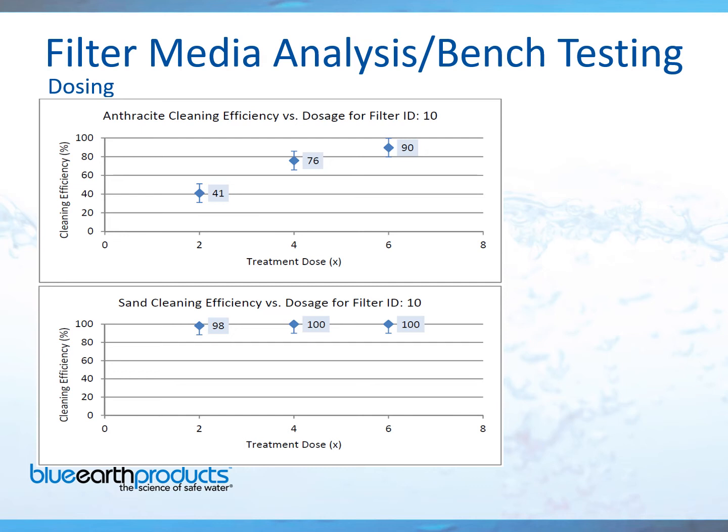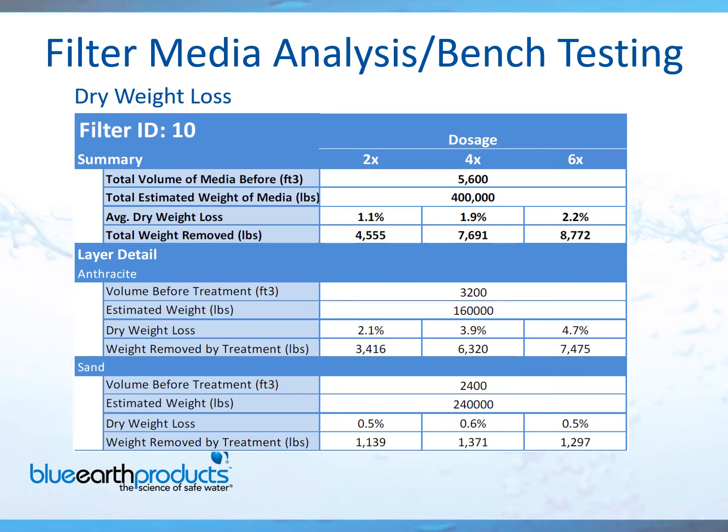If you take a look at the left-hand side, you have 2x at 41% for the anthracite, 4x at 76%, and then 6x to bring it back to 90%. Below is the sand cleaning efficiency, which cleaned up very well with a 2x or 4x cleaning. Here's the summary page from the report — it'll show you exactly how much weight will be removed from your system. At the 4x dosage, we're removing almost 8,000 pounds of buildup for this customer.